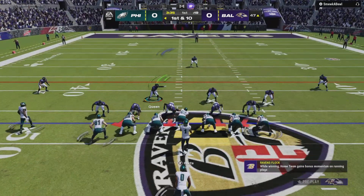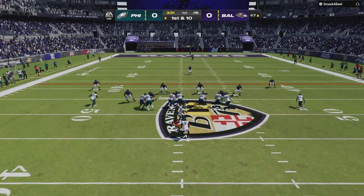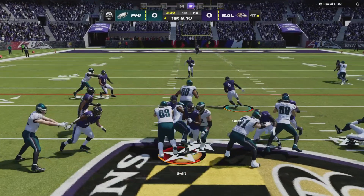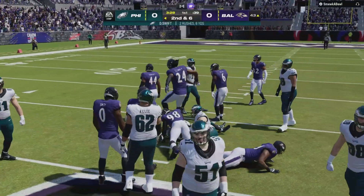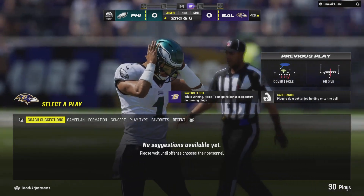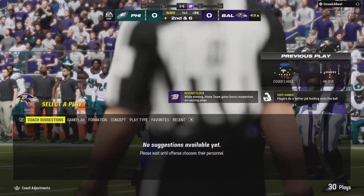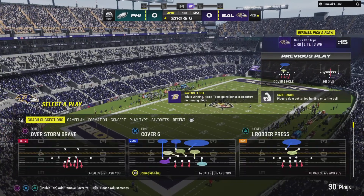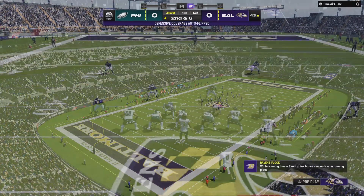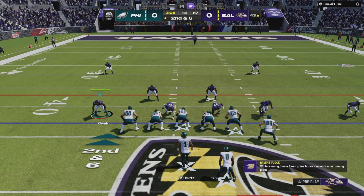In Ravens territory now — first and 10 at the 47. Swift going to try up the middle and he'll manage to pick up about four. Second down. That was a quality play to start a new set of downs — simply an offensive line winning the battle up front in a big way, giving their guy in the backfield a nice lane to hit. From the 43, here's the second down at six.